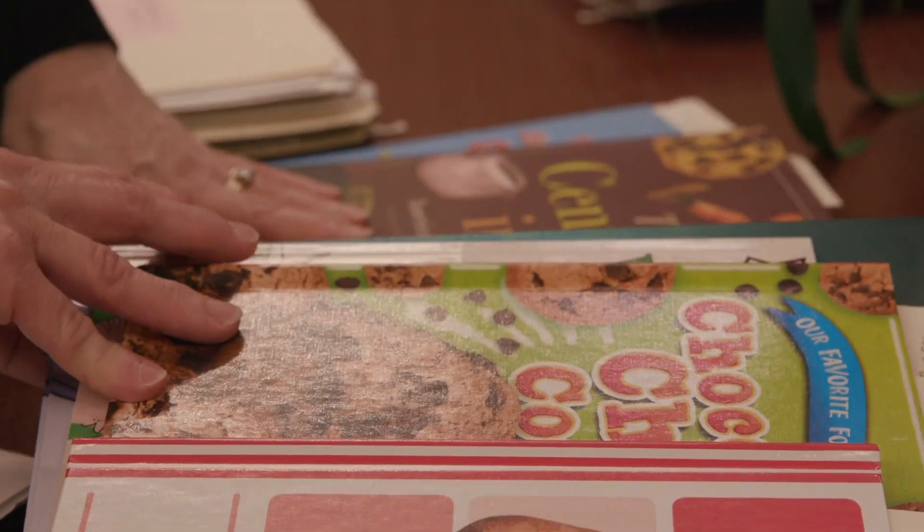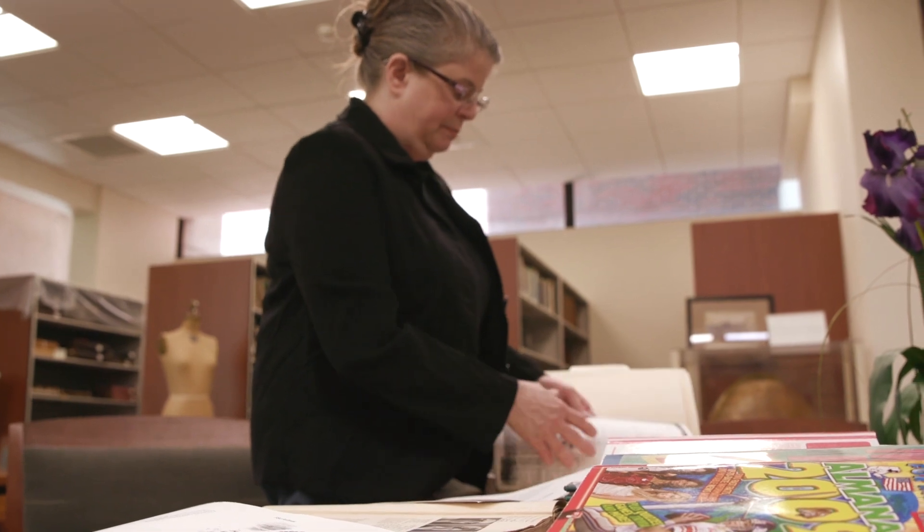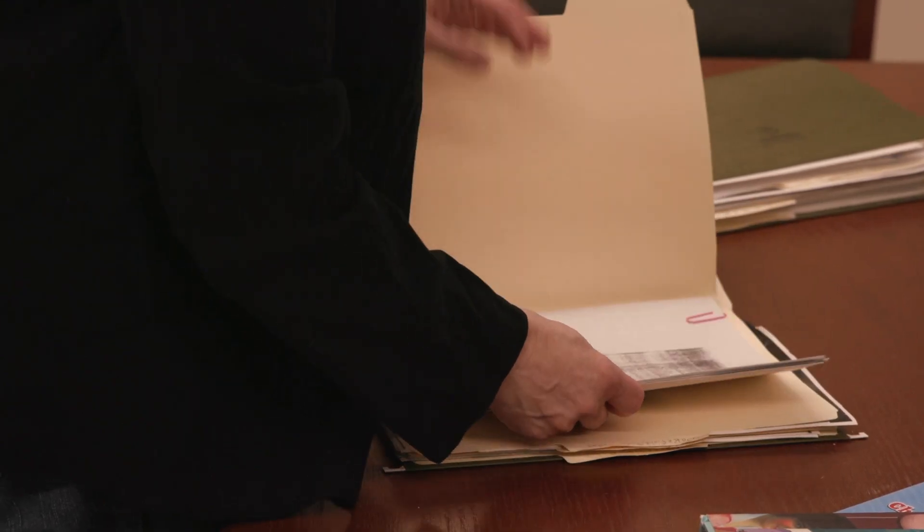That's Colleen Prevett, archivist and special collections librarian at Framingham State University.